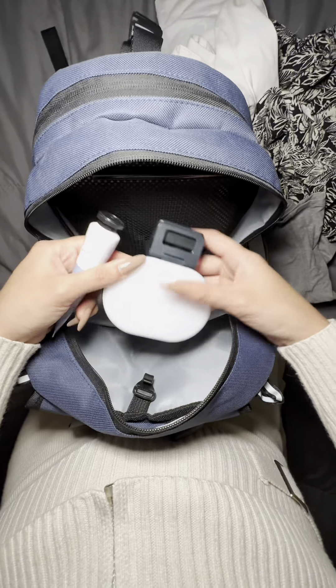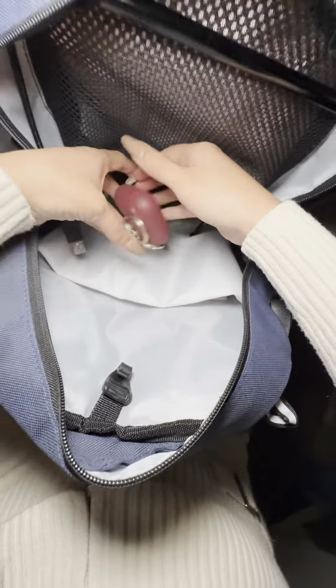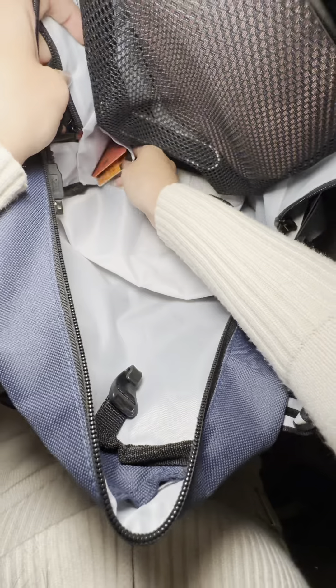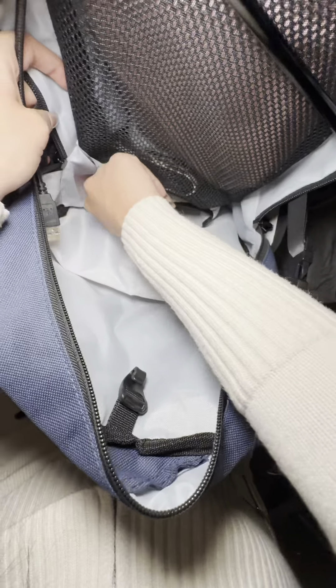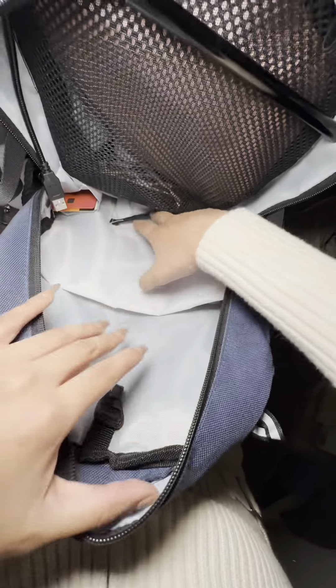I'm a content creator so I have this portable light and my AirPods. On this little pocket right here I like to keep my credit cards and IDs — things I like to have on hand.